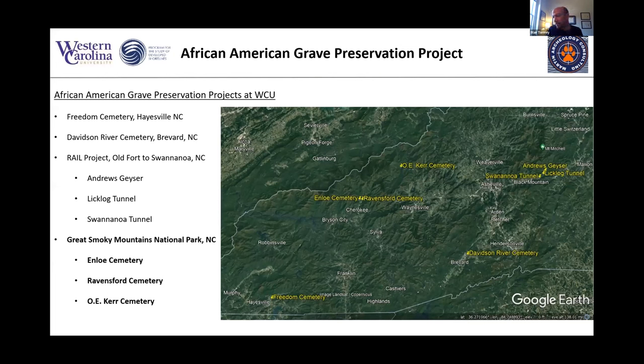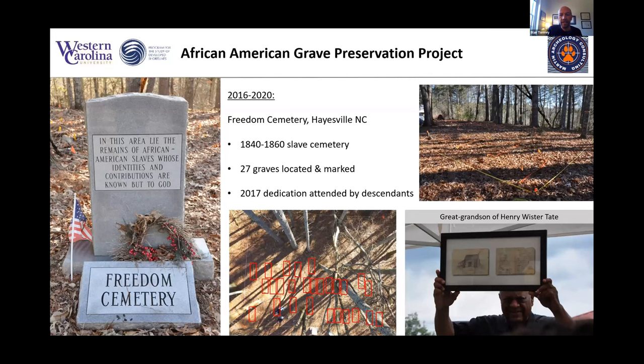I wanted to take some time to show you the places and sites we've been working in Western North Carolina. The full range of projects spans about 125 miles, including most recently the sites in the Smokies. I'll look at some of these other sites first to show what we've been doing and how the Smokies fits into this.